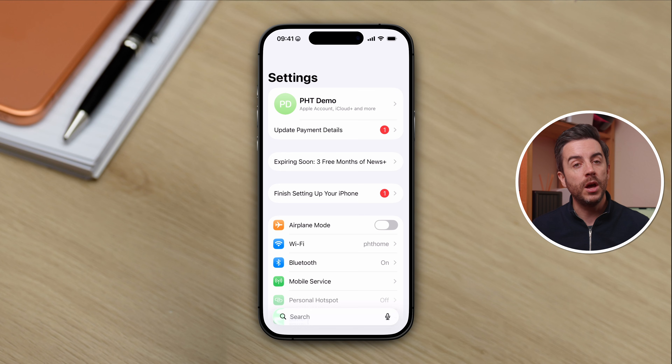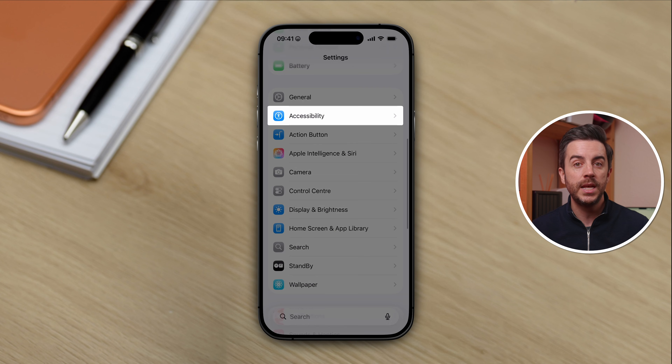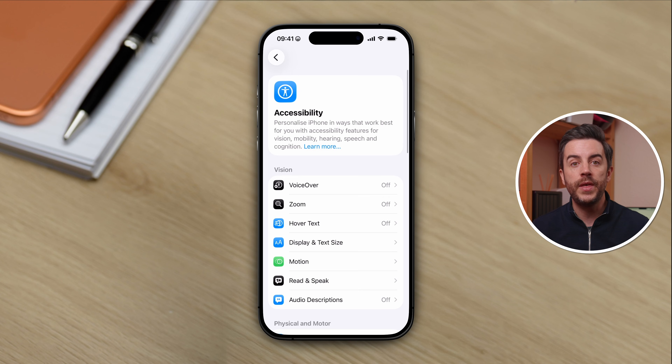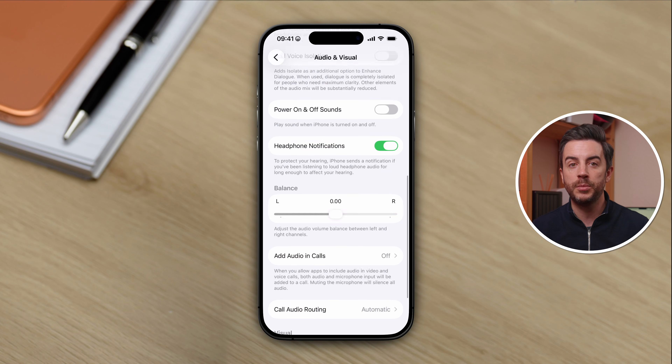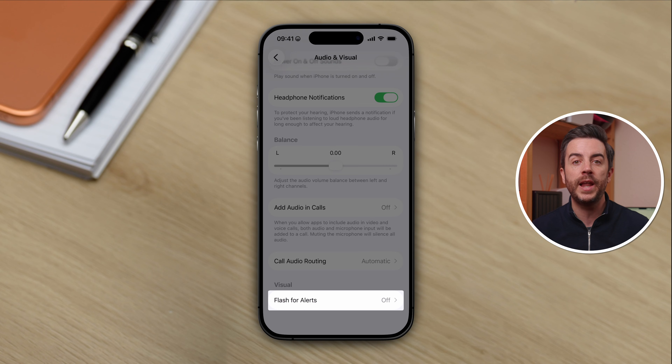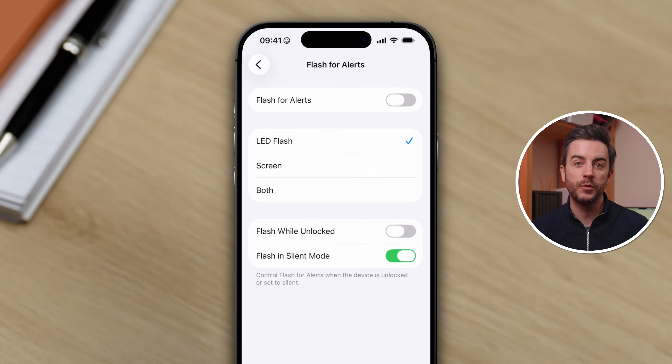Your iPhone has been able to flash to alert you to an incoming call or notification for a while now, but it's always been limited to the flash on the rear of the device — useful if your phone is face down on a table, but not much use if it's face up. In iOS 26.2, Apple has thankfully resolved this. Go into Settings, then choose Accessibility, then head to the Hearing section, then tap into Audio and Visual, scroll all the way down to the bottom, and you'll see a Flash for Alerts option. Tap into it and you can enable flash for alerts in general.